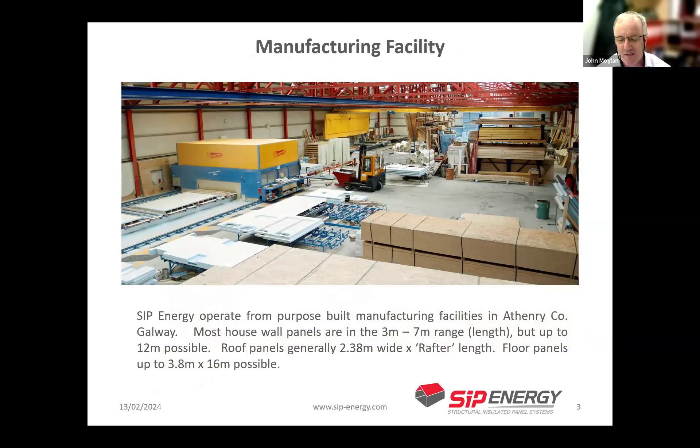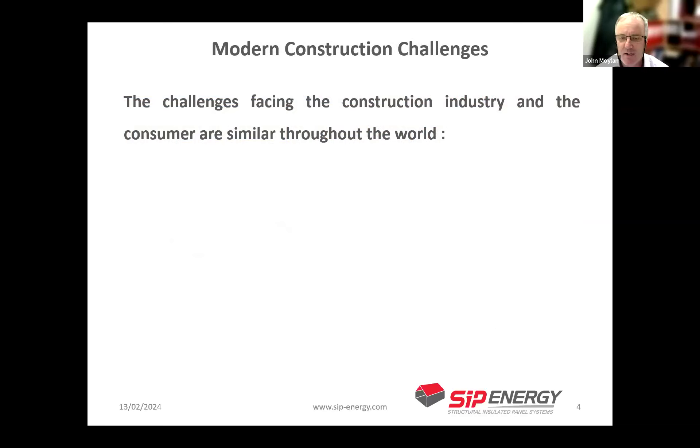We generally make panels in a storey height — three metres — by a running length, as distinct from individual panels of 1.2 metres like some competitors in mainland Europe and the UK. We specialise in what's called large format panels, mostly between three and seven metres in length, but we can make them up to 12 metres — the limitation there is usually site access. Roof panels are made similarly, generally 2.38 metres wide by the rafter length, typically up to five and occasionally six metres. We also make floor panels for some modular companies, up to 3.8 by 16 metres, all CNC machined as a single piece.